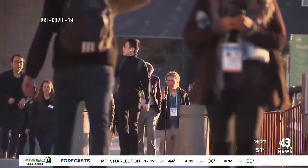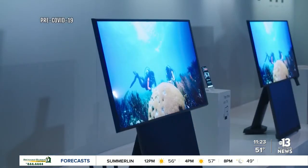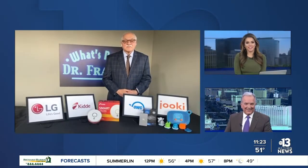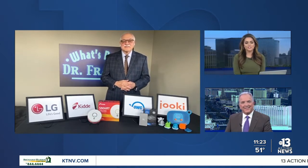We all know by now the hottest electronics are on display right now at CES. Dr. Frank is here with us, joining us to take a look at some of the products winning awards and turning heads. Dr. Frank, it's been so long since we've seen you. Thank you so much for joining us.